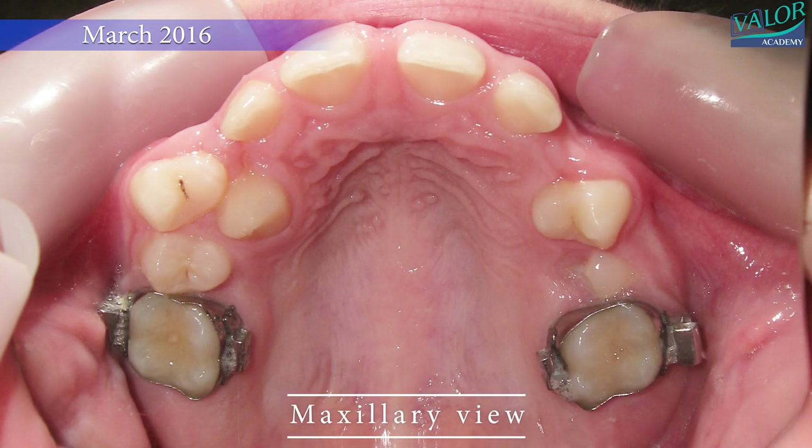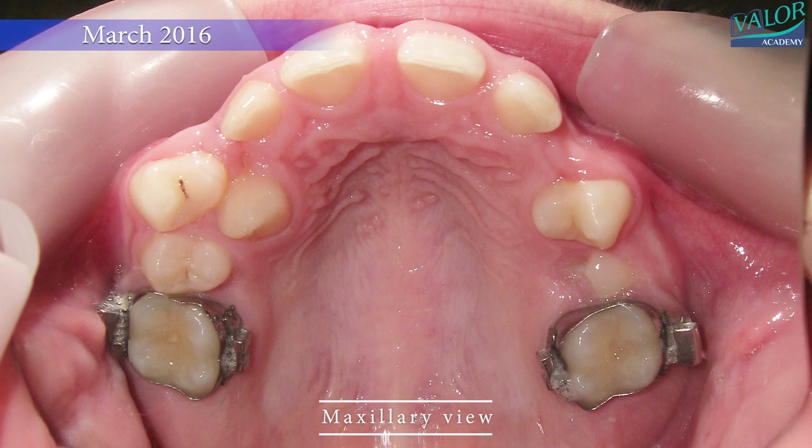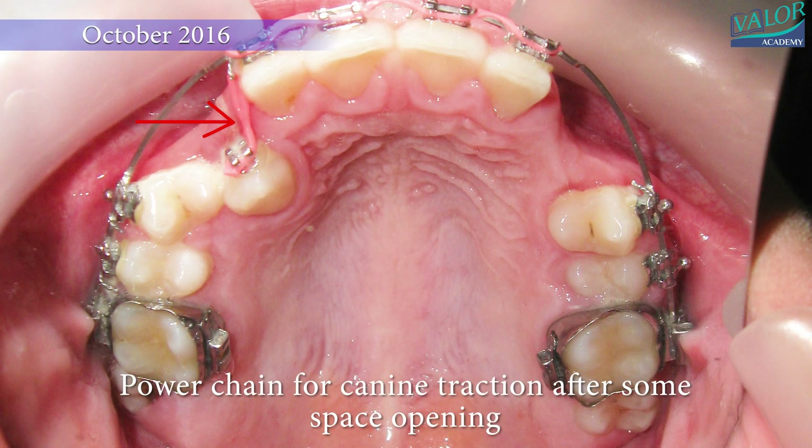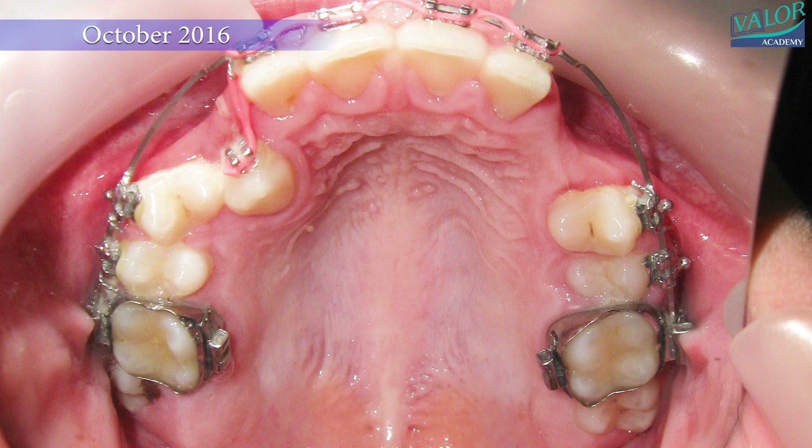In June 2016, a maxillary view showed the bonding of braces and the use of 90° open coil springs for space opening. In October, a power chain was placed for canine traction after some space had been created.